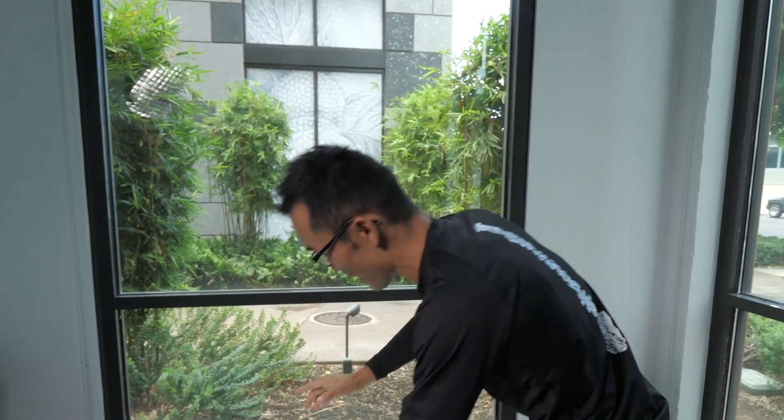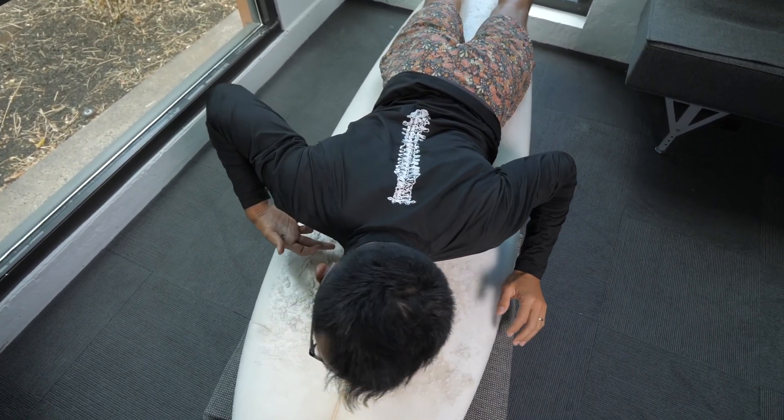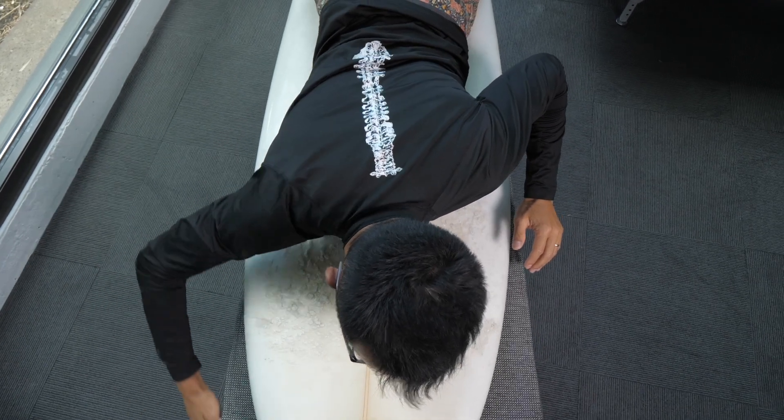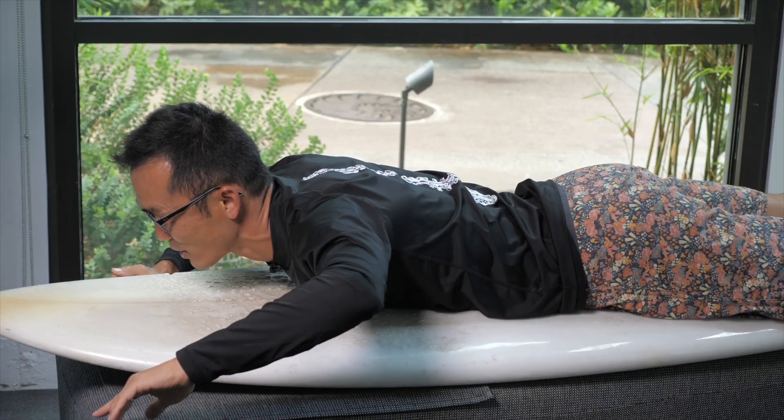I'm going to show you that example. Here we go. If you have a curvature going on in the mid area of the foundation, one side of the paddling might be easier, but the other side is tough because of the foundational distortion.